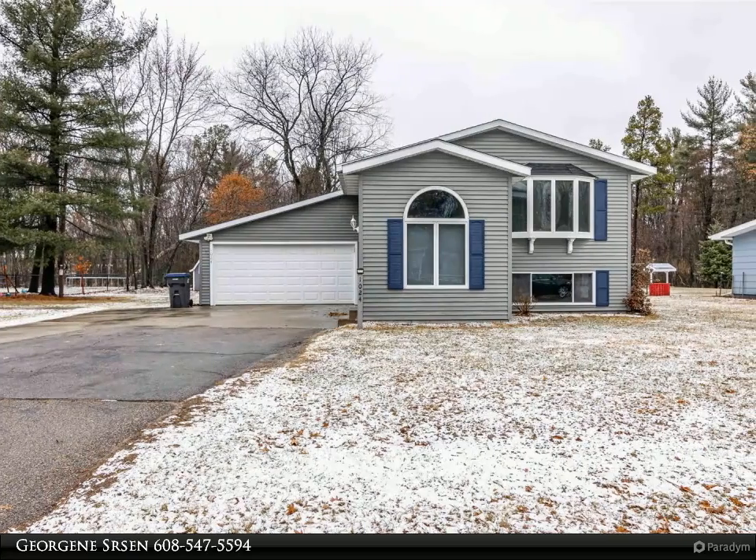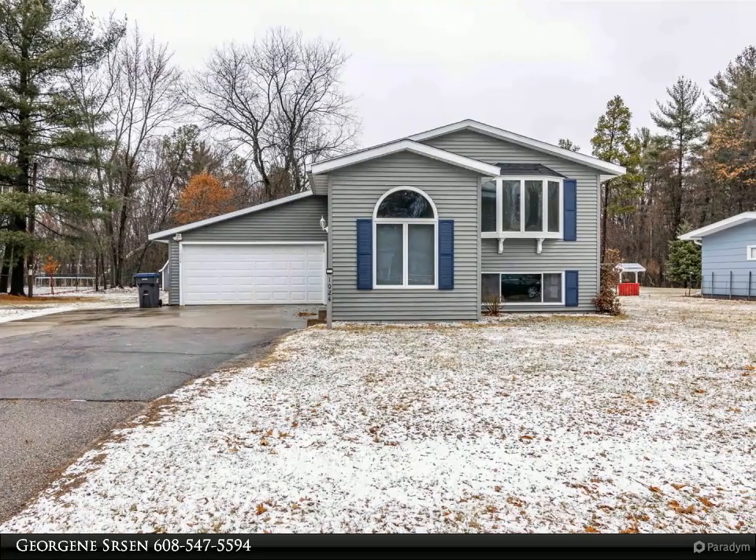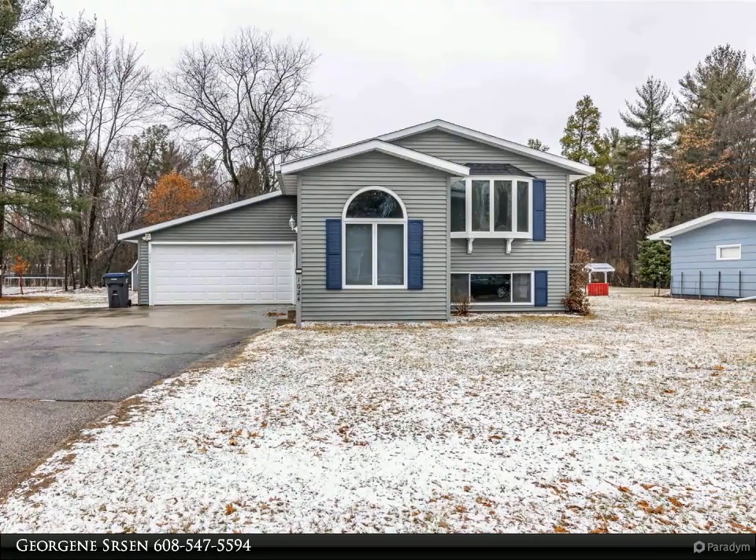This Coldwell Banker Advantage property video is presented by Georgene Sersom. Updated City Charmer.